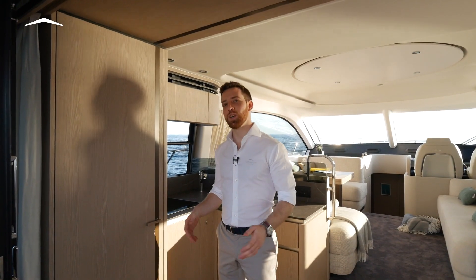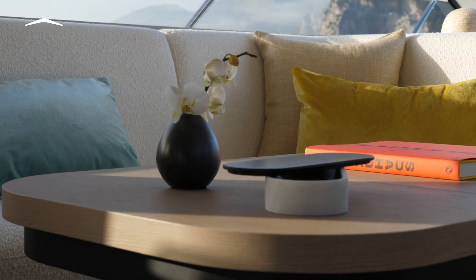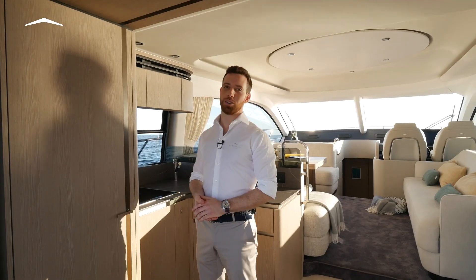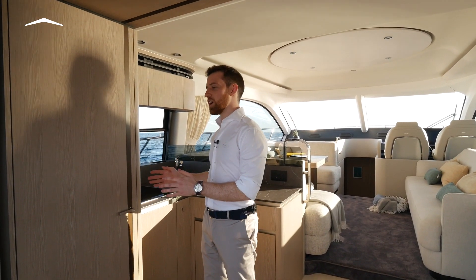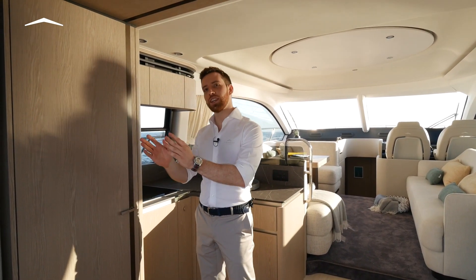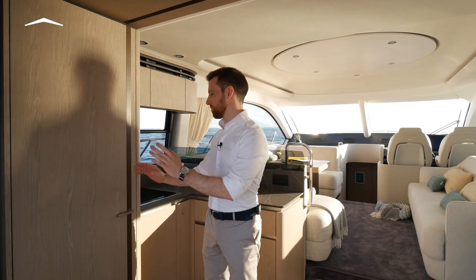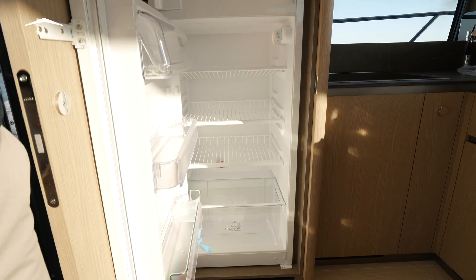We're welcomed by the furnishings in light brushed oak with accents of matte bronze. The absence of reflections and the soft, flowing organic shapes selected by Azimut's in-house style department give us an air of well-being while we're inside. The fridge is really shared between the indoors and outdoors areas, thanks to a sliding glass door which recesses all the way. It's full height, with storage above and a freezer.